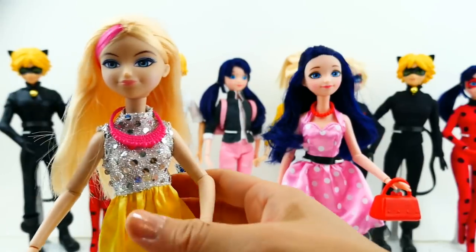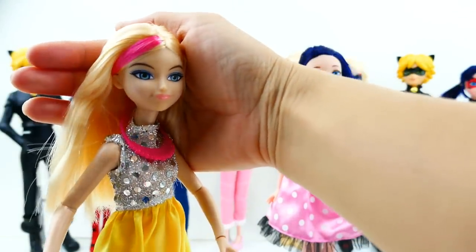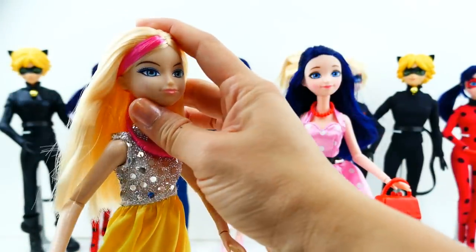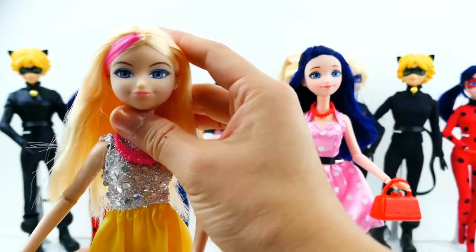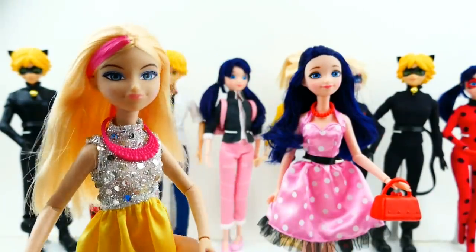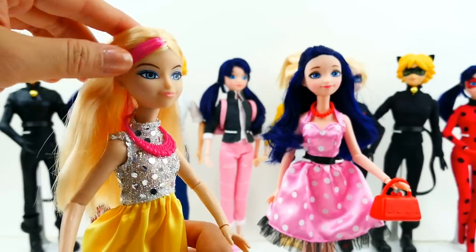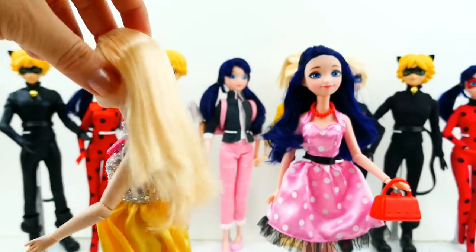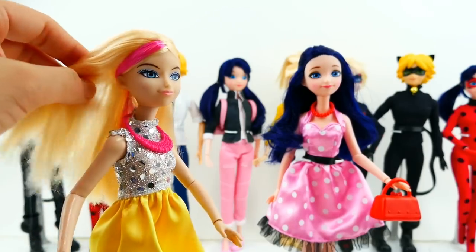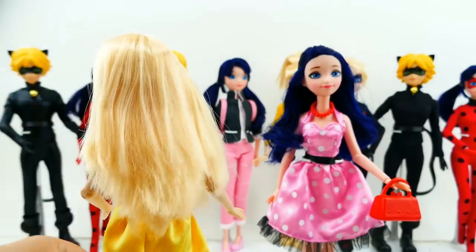Next we have Chloe. I think her face is a lot more show-accurate — just by looking at the doll I can kind of tell it's Chloe, so I really like the way her face is designed. What's different about this doll is that she has a pink highlight streak going through her hair, which I have not seen in the show, but hopefully this is something that will show up in Season 2.